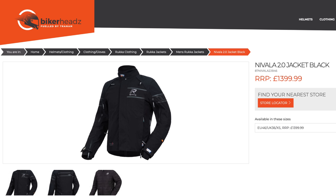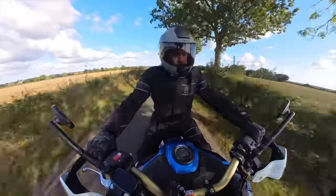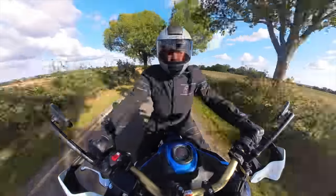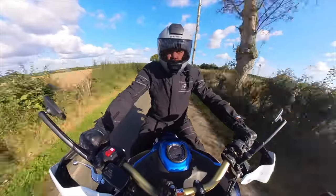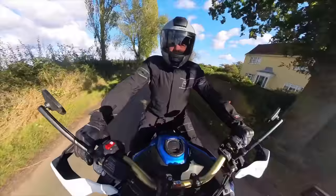The jacket's recommended retail price in the UK is £1,399.99 and the trousers are £1,049.99, so that's an eye-watering £2,449.98 for the complete suit. That is a very big investment to make. It's obviously going to be out of the budget for a lot of riders, but there are people who can and will spend that money on the suit, providing it performs. But if you ride big mileage and ride all year round and need something that's going to work for any kind of weather conditions, then it probably does make a bit more sense.